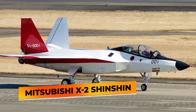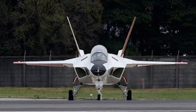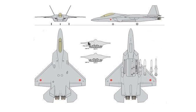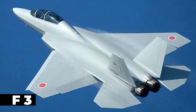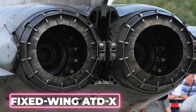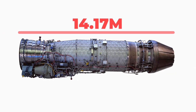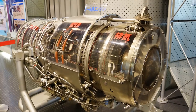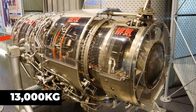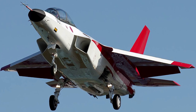The Mitsubishi X-2 Shinshin, also known as ATD-X, is a stealth experimental technology demonstrator and research prototype designed to demonstrate technologies required for Japan's indigenous fifth-generation fighter aircraft, designated F-3. The twin-engine fixed-wing demonstrator features aerodynamic design with a longer nose section. It has a length of 14.17 meters, a wingspan of approximately 9.1 meters, a height of 4.51 meters, and maximum takeoff and empty weights of 13,000 kg and 8,900 kg respectively.